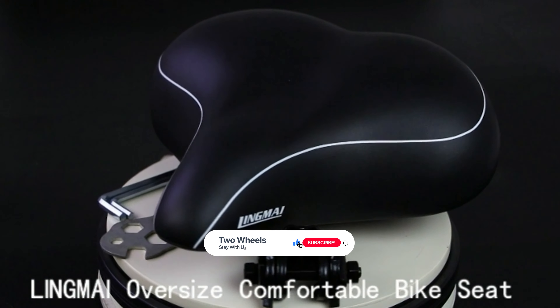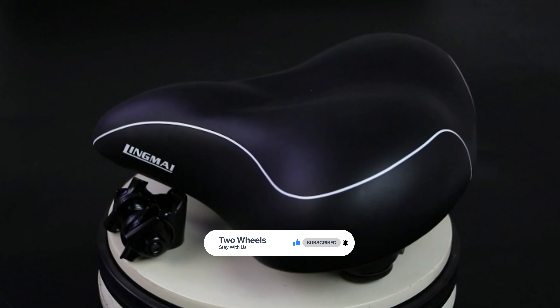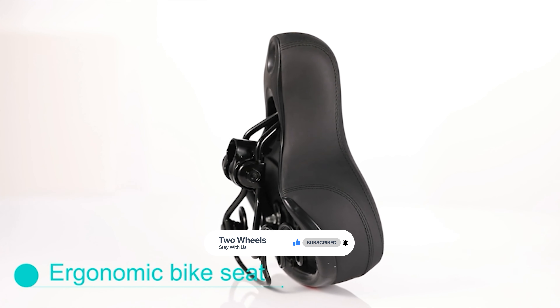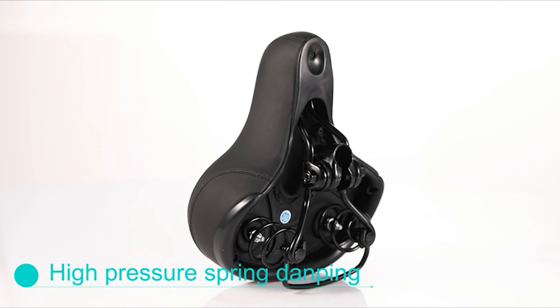That's it for today. If you like our video, a subscription would be delightful. Here are the top 8 mountain bike saddles on the market for you — hope you found what you are looking for. Don't forget to leave a comment, and don't forget to like and subscribe.